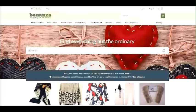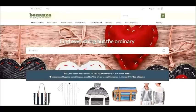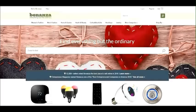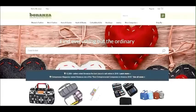Hey there YouTube, it's Becky with the Dorky Thrifters. I wanted to make a video talking about Bonanza. If you're not familiar, Bonanza is an online marketplace very similar to eBay, Etsy, or Amazon, and there are some really cool benefits to selling on Bonanza that you may not know about. I'll go over the pros and cons and walk you through the basics of how it works.